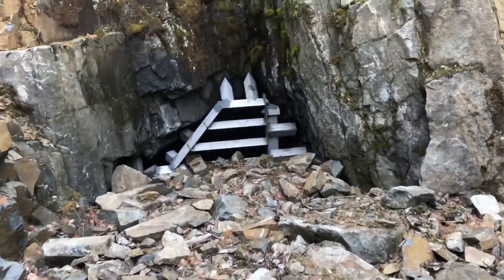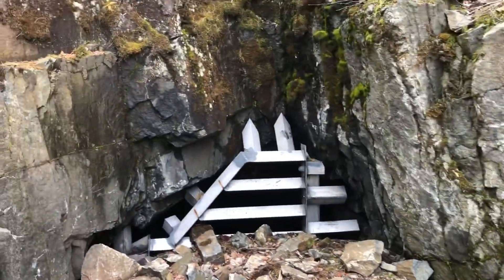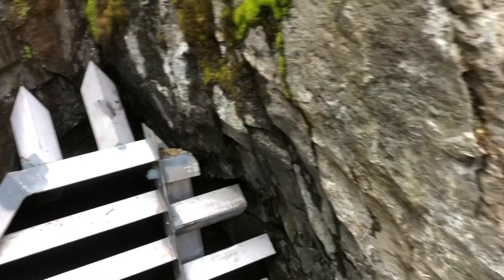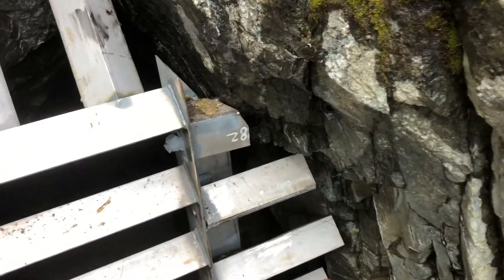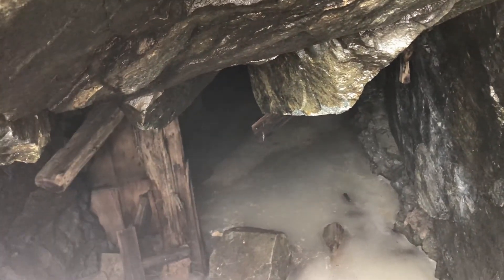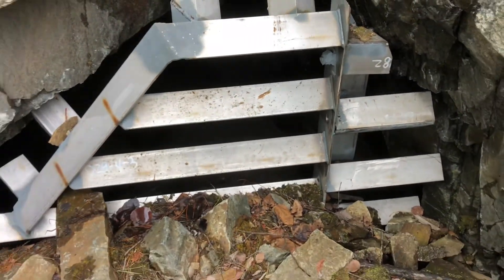Check it out guys — there's a covered-up adit with a really cold breeze coming out of it. Very cool inside.